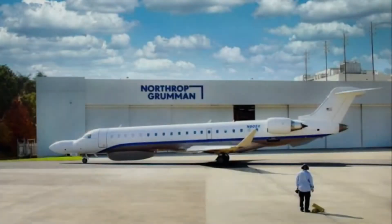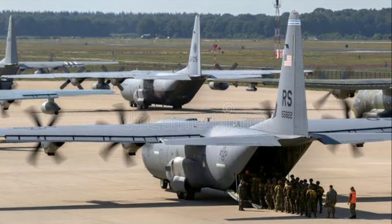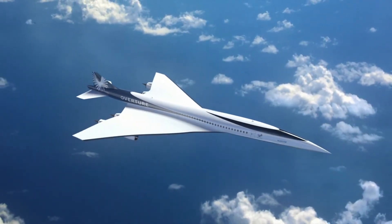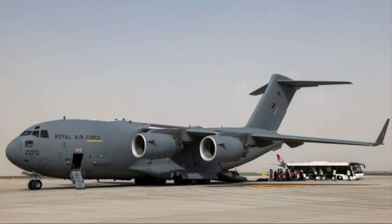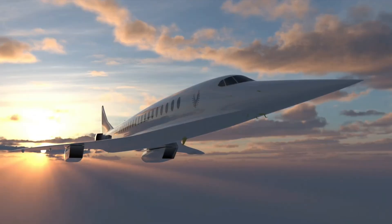While Boom has ruled out a full combat version, it has partnered with Northrop Grumman to market a variant to military forces and governments for fast transport and logistics. Given that the Mach 1 overland speed limit is determined by regulations rather than physical capability, military command might find it useful to have a means of transporting personnel and equipment that can double the speed of conventional jets at red emergency times.